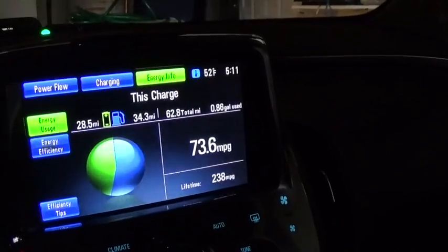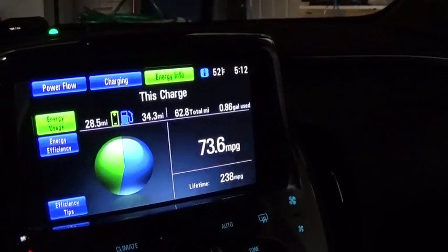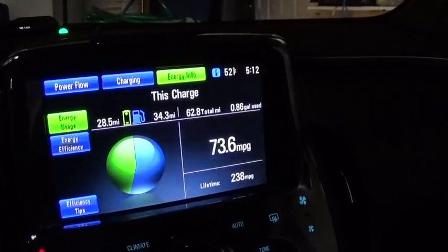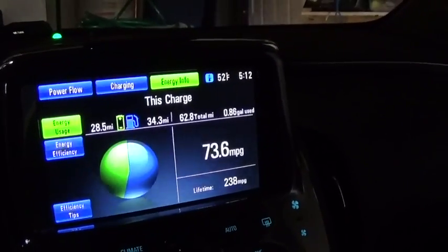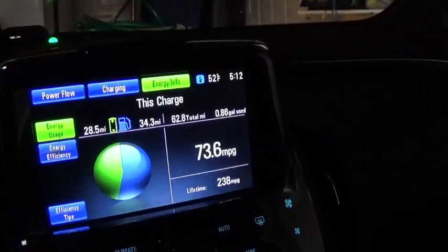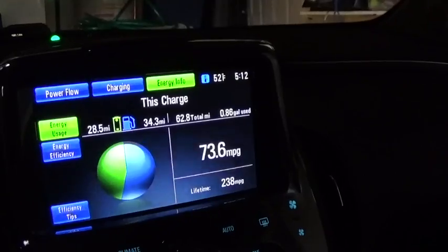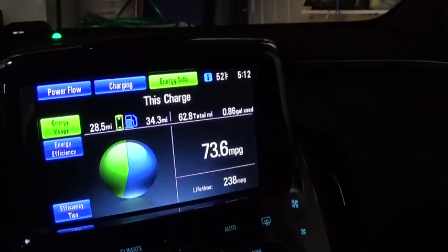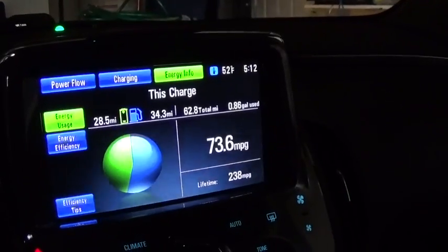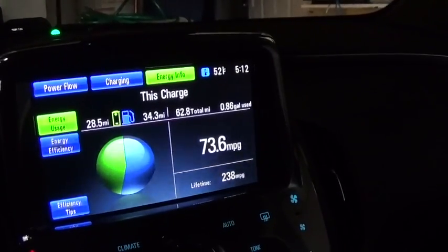Depending on the type of driving, you're going to see quite a different range as far as gas mileage. Anywhere between about 35 miles per gallon if you're driving interstate at 75 to 80 miles an hour and really using quite a bit of fuel. If you're driving around town in gas mode going 35 miles an hour, then you're probably going to see closer to 40 or 45 miles per gallon.